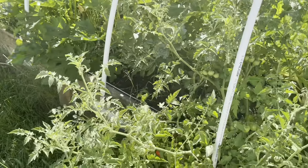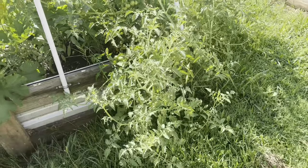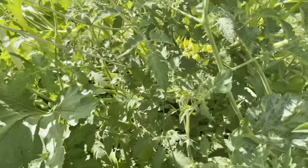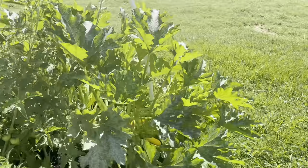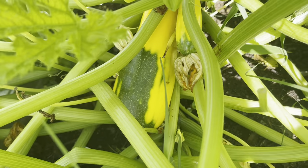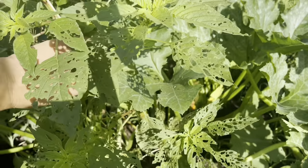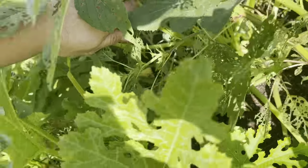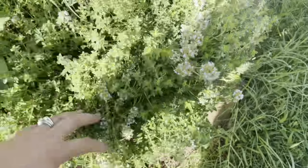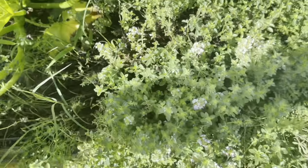This bed is just a mishmash of things — mostly herbs, but there's a lone cherry tomato over here. Again, don't do what I do — everything's falling over right now. There are a few squashes and zucchinis in here, including one that doesn't know what it is — it's a squash and a zucchini. The thyme here is starting to flower; this thyme has been here for a couple of years now and it just keeps getting bigger and bigger, so I'll probably have to divide it out.